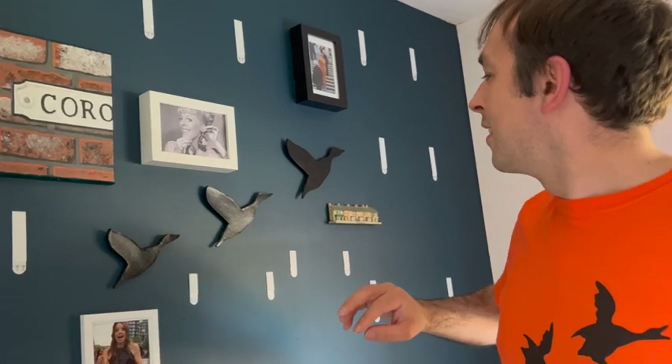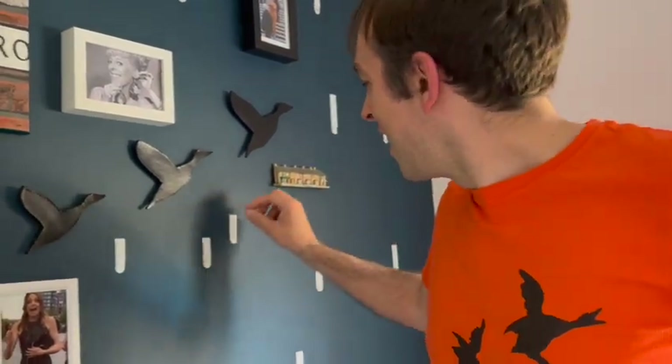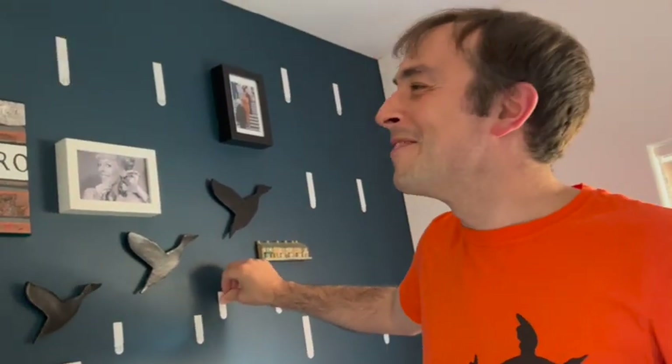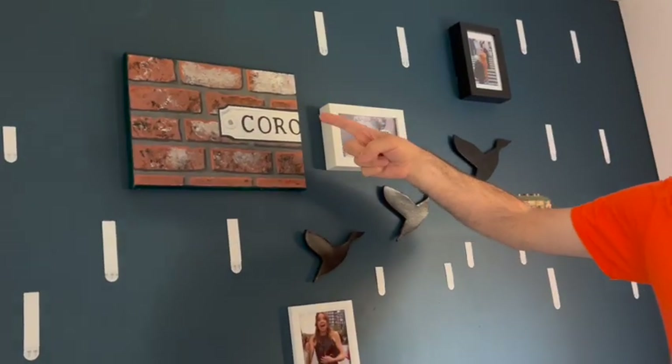We've got a question about have we ever met Millie Gibson. Yes, we met her back in March - we went to see Sally Ann Matthews in a play at the Hope Mill Theatre and Millie was in the audience as well, so we had a nice evening and a drink with her. Really lovely person. Can you remove the sticky strips without peeling the paint off the wall? I don't know - we hope so.